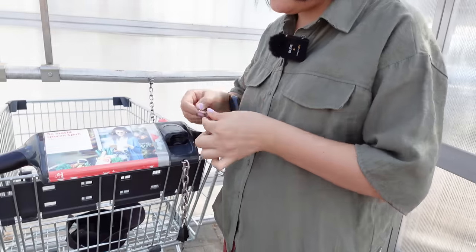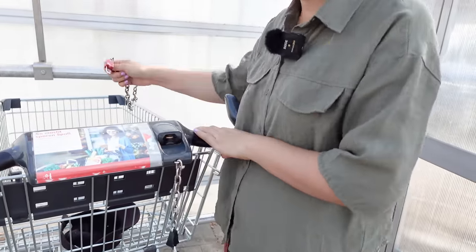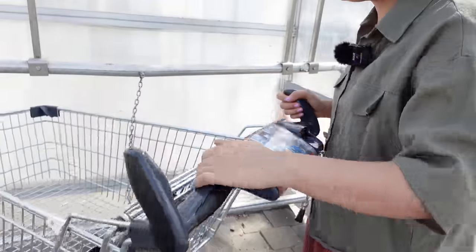The first thing you need to do when going shopping over here is obviously getting a cart. But it's not that easy like in Vietnam where you can just grab one and go shopping. Over here you need to pay a deposit for it. That's why I brought the coins. Normally you have to pay one or two euros. I think it's a very smart system because once you're done shopping, you have to bring the cart back to get the deposit back. It's better than everybody just throwing carts everywhere. Good job Germany.